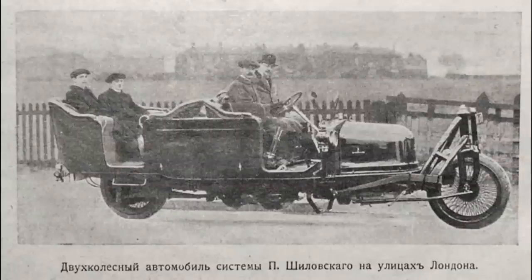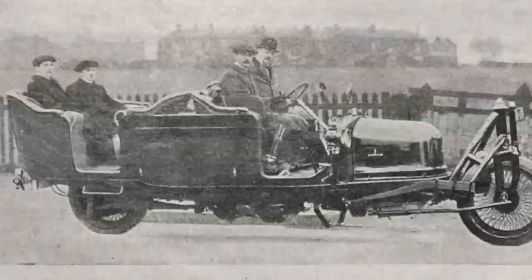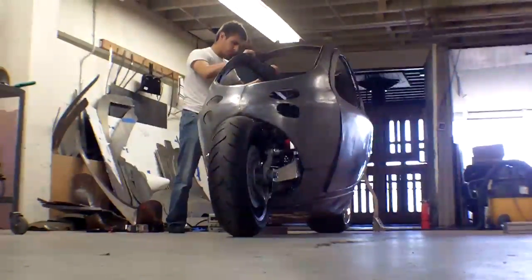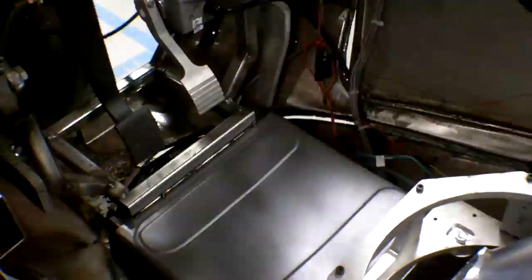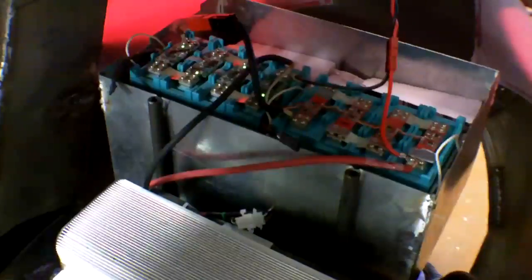So-called gyro cars are nothing new, with experimental vehicles dating back at least as far as 1914. While none of those designs ever made it to production, Kim feels that modern electronics will allow the C1 to succeed where others have failed.